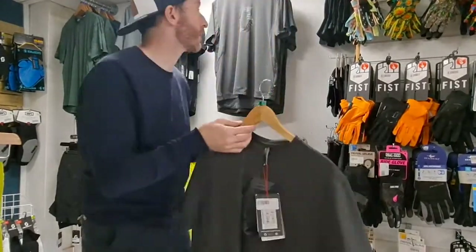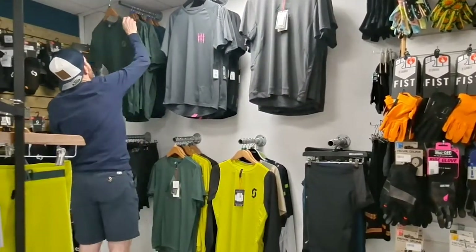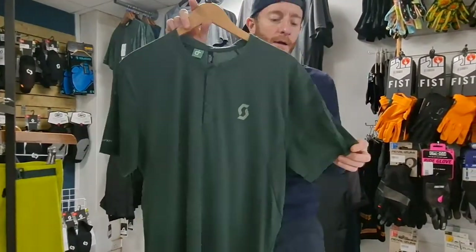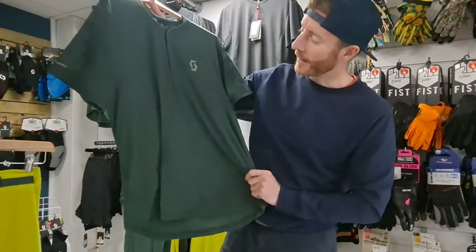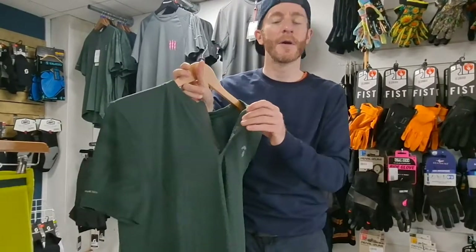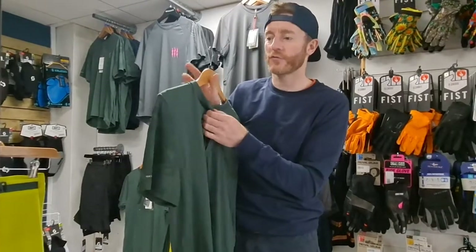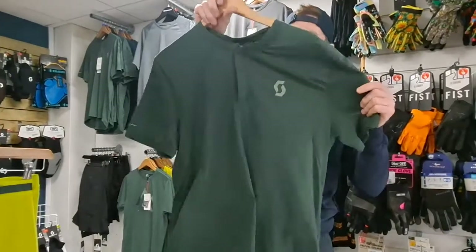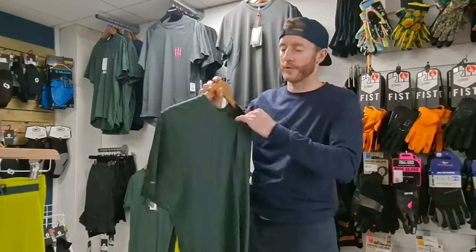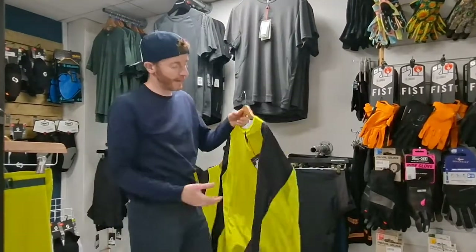Available in a few different colors. There's also a top with a bit of styling on the side and pockets across the top — perhaps more of a casual gravel top — really nice, a couple of colors available. Those are around 45 quid, which isn't bad.